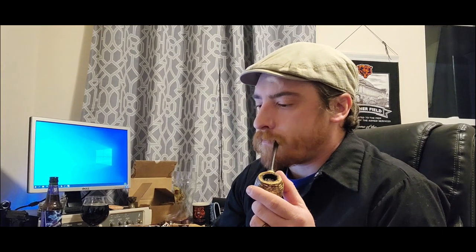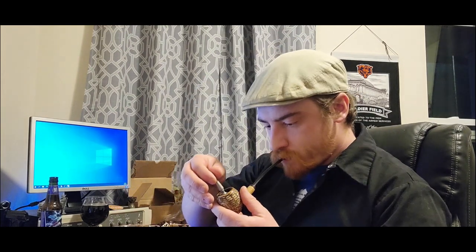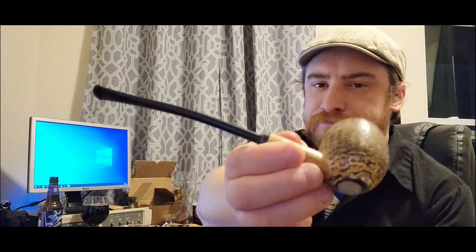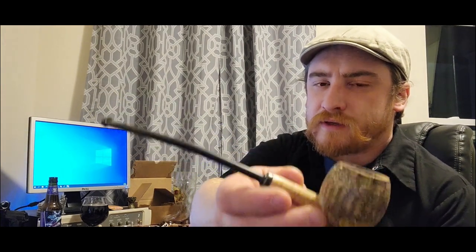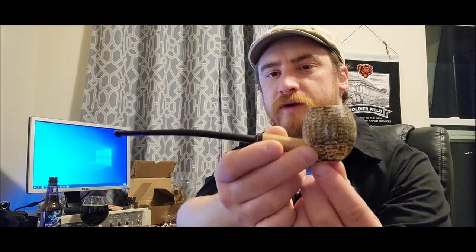Hey, haven't done one of these in a while. I've got a few tobaccos but I'm getting to the end of the tins, so this is going to be an end-of-tin review. I'm smoking my cobbet from Missouri Meerschaum — I bought this off somebody and they had ground the bottom off so it came to kind of a point, ground down to maybe like a sitter, which is kind of cool.